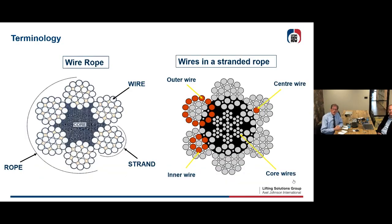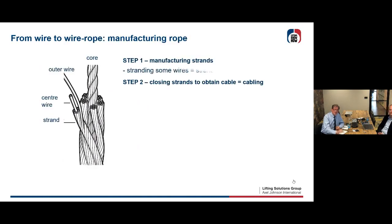Let's talk about some terminology. A wire rope consists of several strands — you see there are six strands. Every strand has a composition of some wires, and in the middle there is a core. The outer wires in the strand are the ones in contact with sheaves and drums. Underneath are the inner wires. In the middle of every strand is the center wire, which holds the whole structure, and in the core you have the core wires.